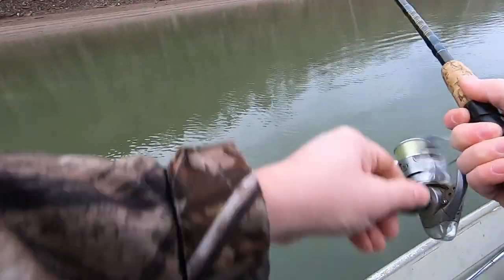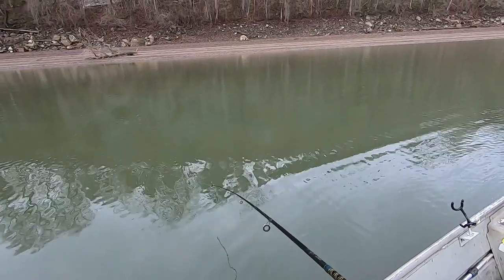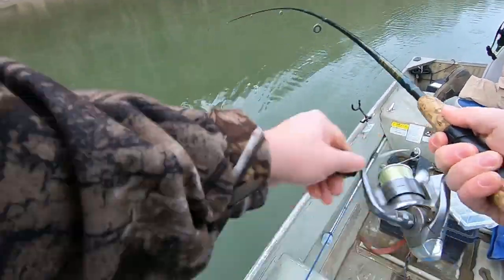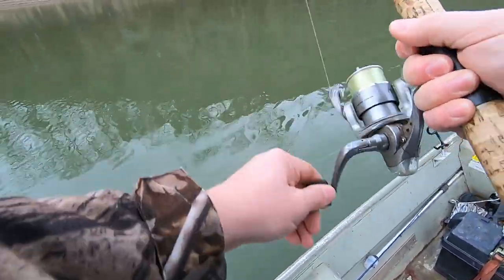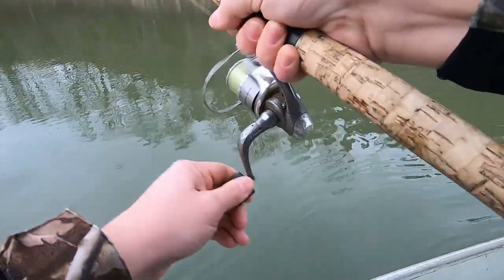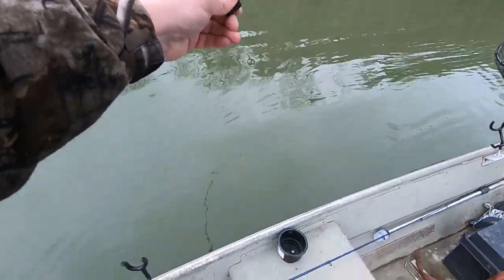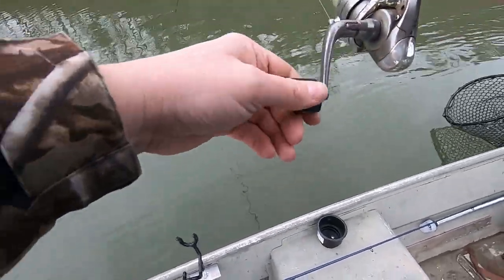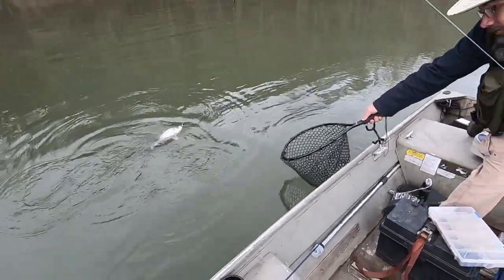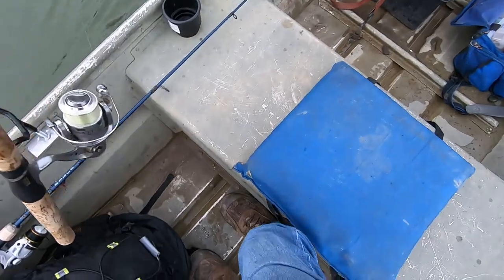Oh there he is — oh he came off right there. I got that one, it's just a small one. I think it's running at me, I can't tell. First one of the day — oh he's pulling! Oh yeah, white bass! That dude just caught a white bass — he's got him in the net.